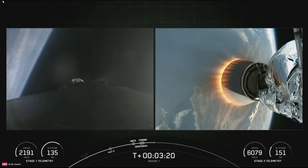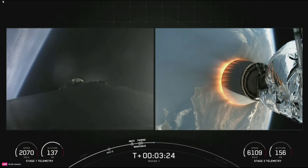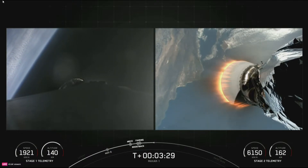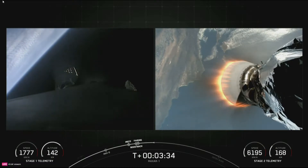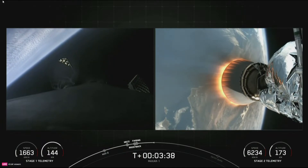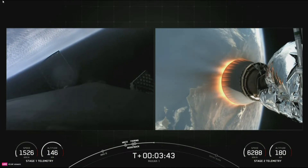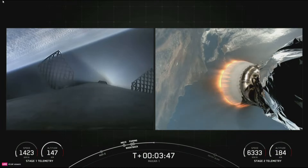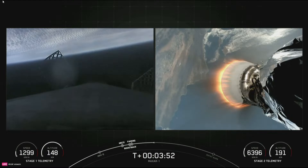Stage one boost back shutdown. There's confirmation that the first stage has ended its boost back burn. We are just about T plus three and a half minutes into today's mission. About three minutes from now, you should see the first stage's entry burn begin. To start the entry burn, we will relight three of the M1D engines, starting with the center engine known as E9, followed shortly after by the E1 and E5 engines — similar to pumping the brakes to slow down.